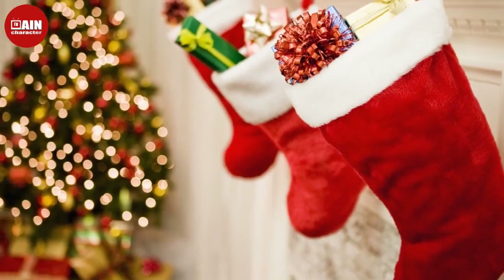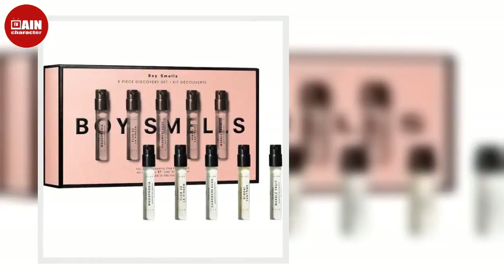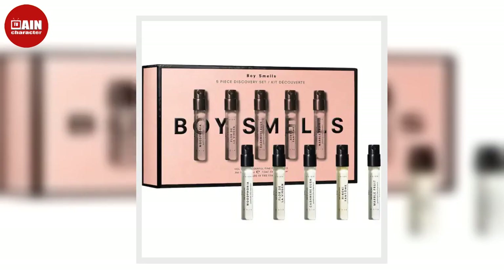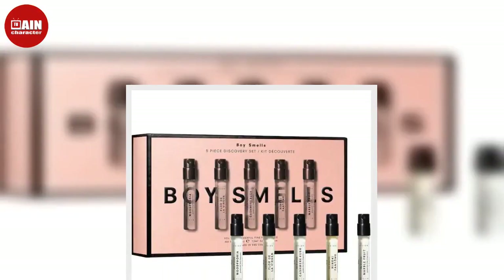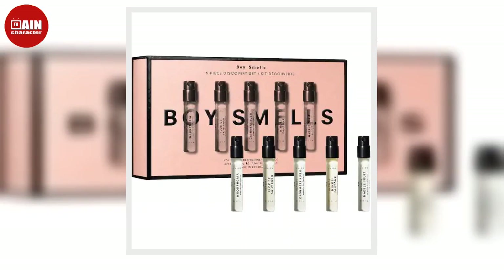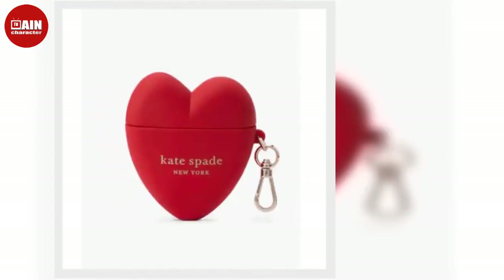Apple AirTag 4-Pack from Amazon. A wallet stuck in the couch cushions or a misplaced set of keys is no match for these Apple AirTags. The trackers sync to the Find My app. Find nearby items by playing a sound through the AirTag's internal speaker, or locate far-away belongings with Apple's encrypted Find My network. Spread the love with this 4-pack.